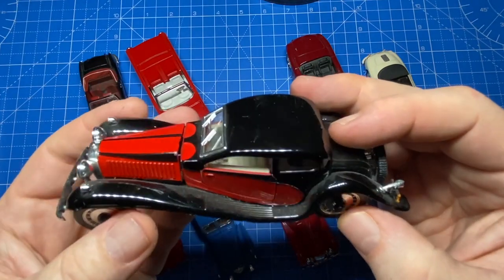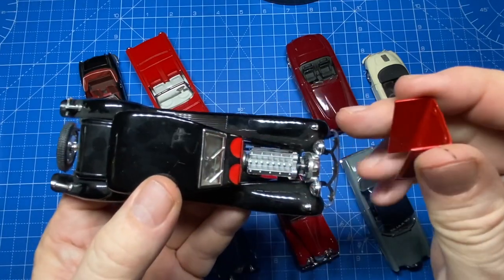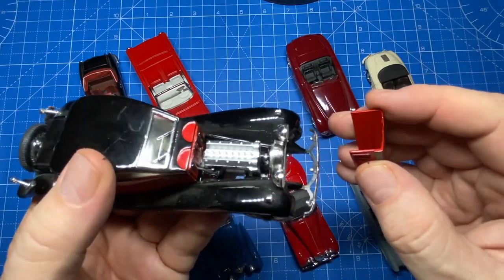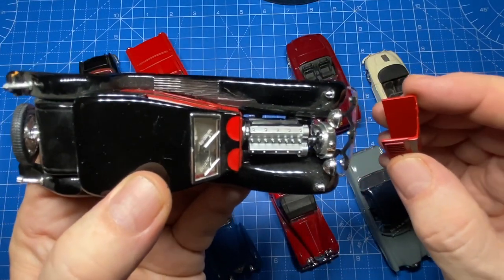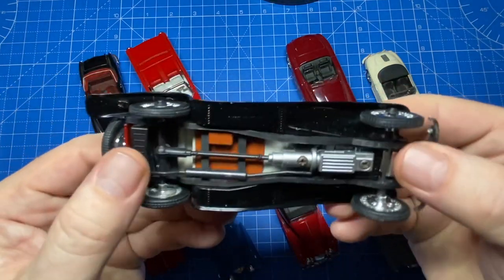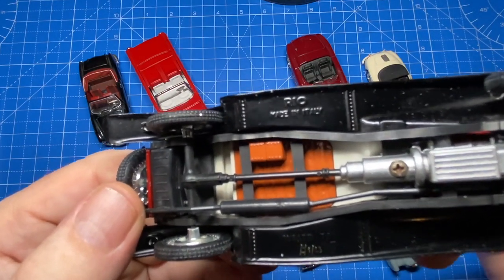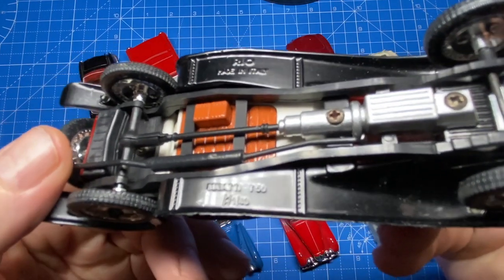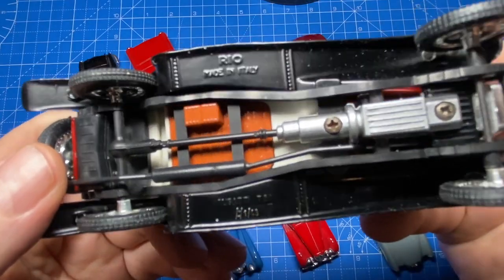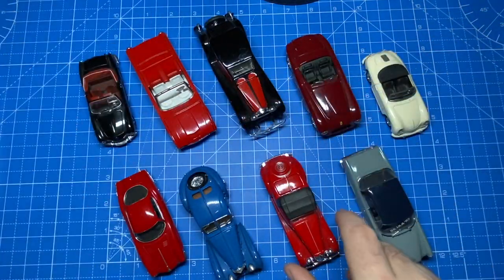I'll tell you right here — I don't buy cars to collect them. I buy them to make them over and restore them. But the surprise, in the very nicest way, with this eBay haul was that they're in such good condition, I fear to touch them because they're already pristine. So I don't know exactly what they might end up as — perhaps a future giveaway prize.